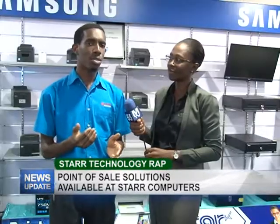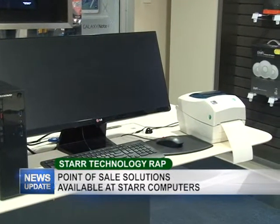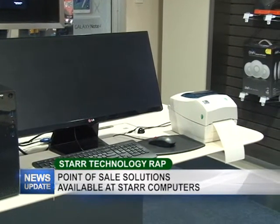So if you're thinking about starting a business and you want to up your game, you want to make your accounting system a bit more accurate, you want to keep track of your stock and so on, we have all the equipment here to make that possible.